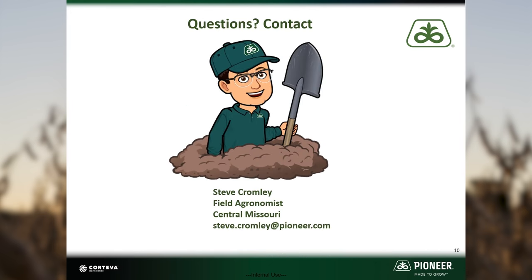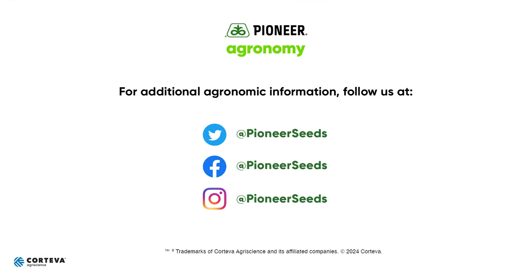If you have any questions, feel free to reach out or contact your local Pioneer sales representative. Thank you and happy farming. That concludes this Pioneer agronomy video podcast. Visit our page on Pioneer.com and follow us on Twitter and Facebook for more agronomy insights.